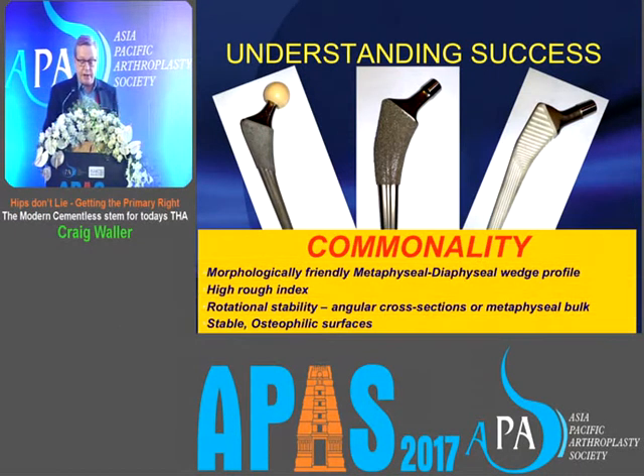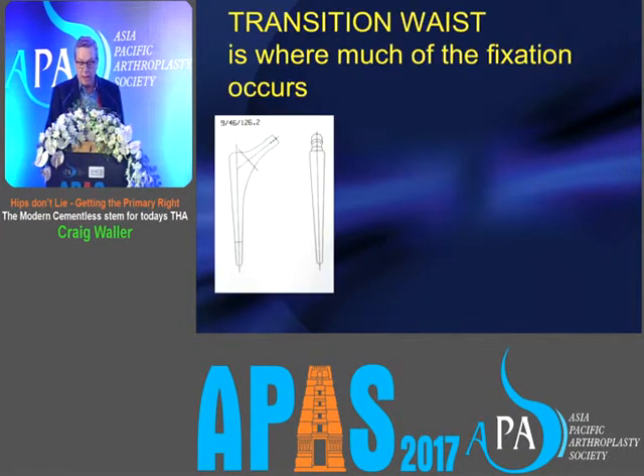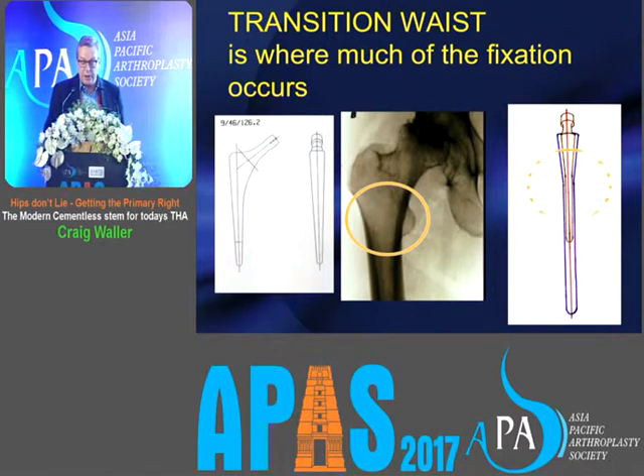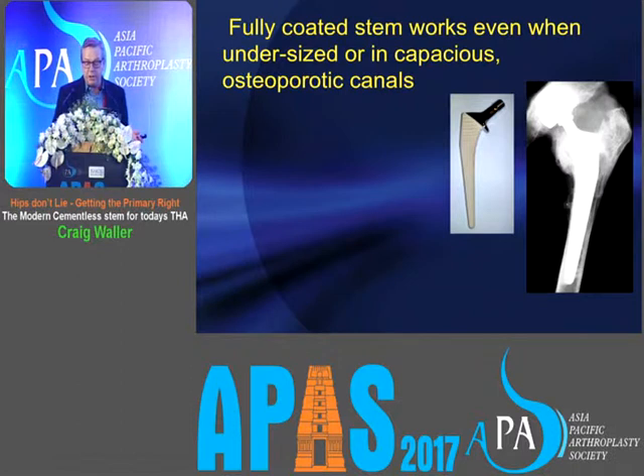Understanding the success of these stems, there is some commonality. They are morphologically friendly, with a metaphyseal-to-diaphyseal wedge profile. They have a high rough index and rotational stability, and they are subsidence-tolerant. Most fixation occurs at the transition zone of the femur, and the stems are designed to capitalise on that. Quality of surface treatment is very important — it needs to be rough and it needs to be HA-coated. It doesn't need to extend all the way down, but it must be high quality. Fully coated stems like the Karai are even capable of working in difficult, capacious, osteoporotic type-C femurs.